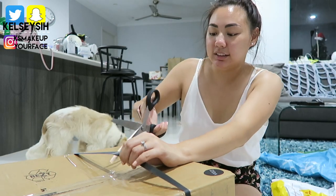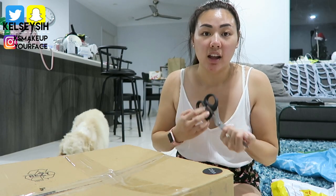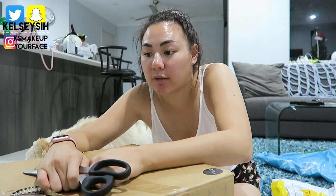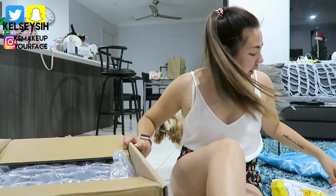The last big thing is from Zoeva — my battery is flashing. I ordered from their Black Friday sale and this came all the way from Germany. First of all, this is already a big box.